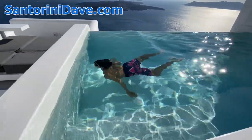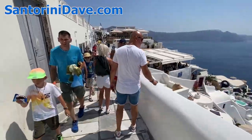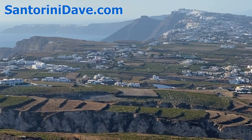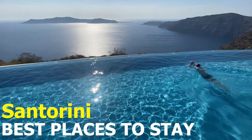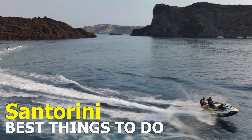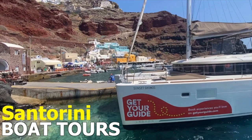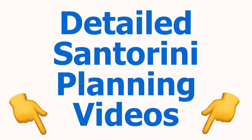Everything featured in this video is explained in greater depth in our Santorini travel guide at santorinidave.com. Plus, you can find links to our other detailed videos, including where to stay, things to do, best restaurants, best hotels, best wineries, boat tours, and more in the description below this video.